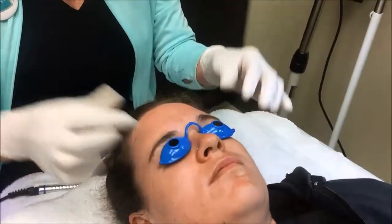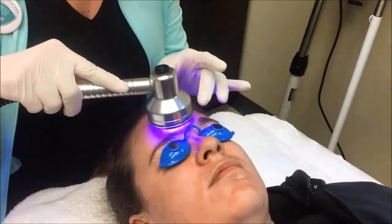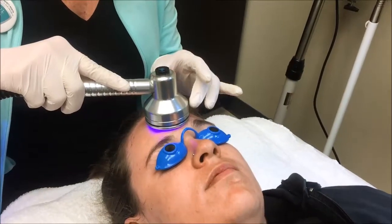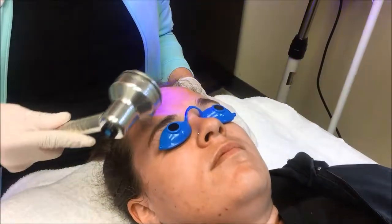We're now going to start the LED blue light treatment. She's putting the goggles on to protect her eyes from this treatment. The blue light helps treat oily and congested areas, which also kills the bacteria.